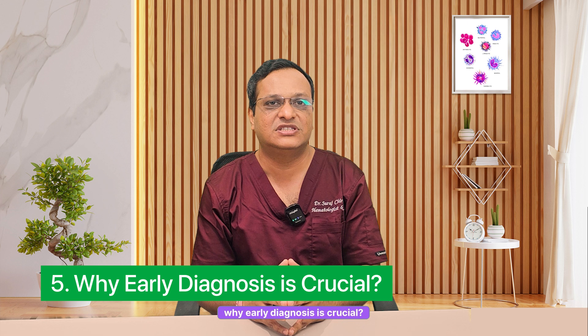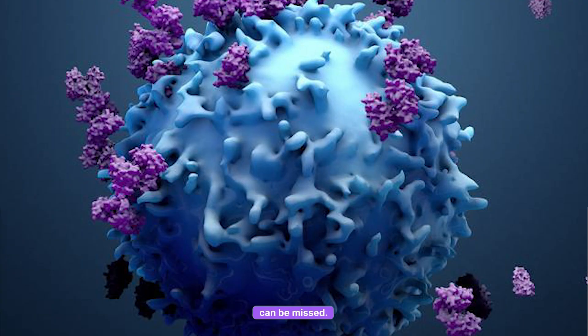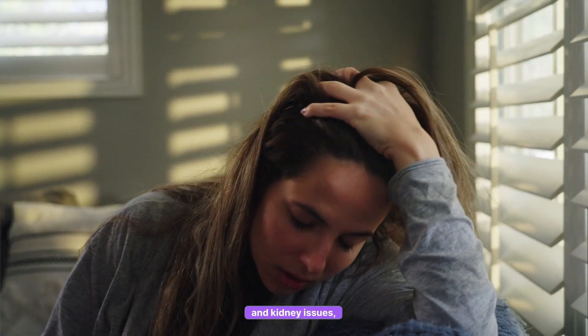Fifth, why is early diagnosis crucial? Better treatment options are available in the early stage. It reduces the risk of serious complications like kidney failure and fractures, and improves survival and quality of life with new targeted therapies. Regular blood tests help detect myeloma before severe symptoms appear. Delay in diagnosis leads to disease progression, and early interventions like immunotherapy and bone marrow transplant can be missed. If you have persistent bone pain, unexplained fatigue or kidney issues, consult a hematologist as soon as possible.